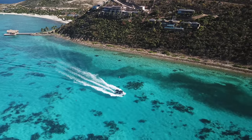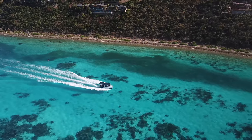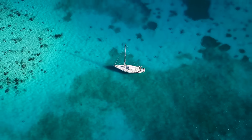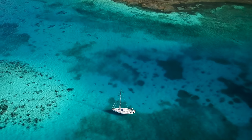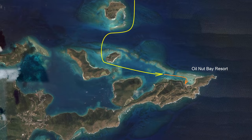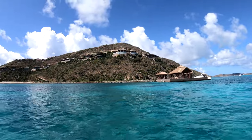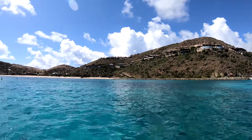Access to this eastern end of Virgin Gorda is only by boat. This is the resort shuttle ploughing its way through the stunning blue waters. From our anchorage, we take the dinghy into the resort, being sure that we wouldn't be allowed in — but surprisingly, we were wrong. Oil Nut Bay Resort, up on the hill. Some villas still under reconstruction, of course.